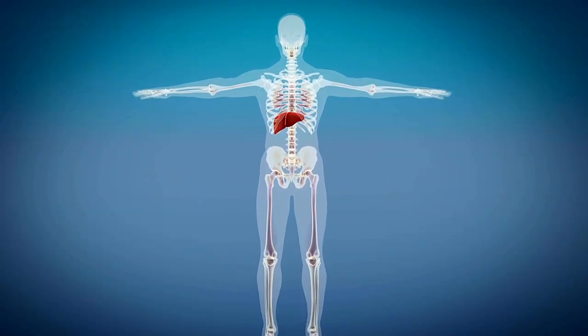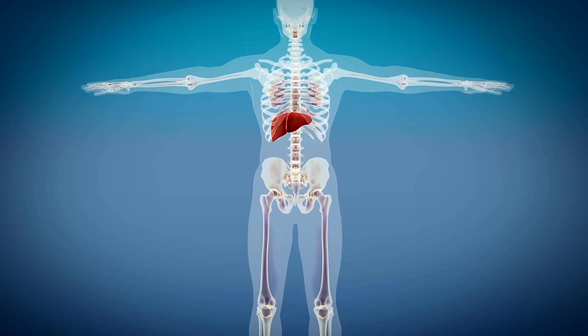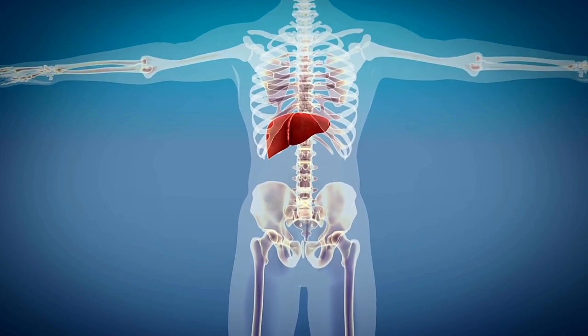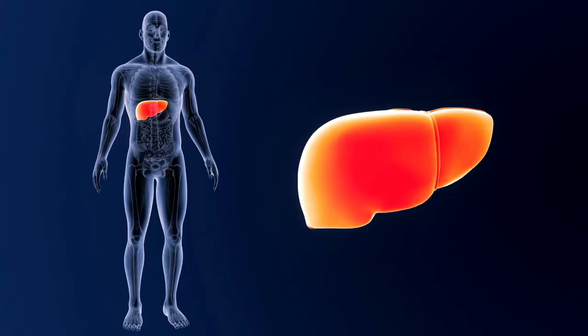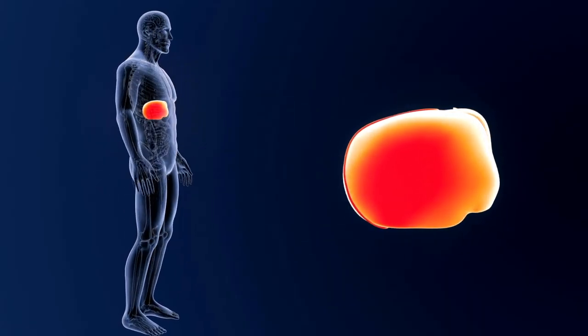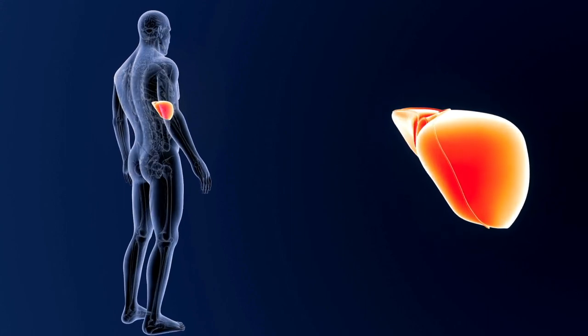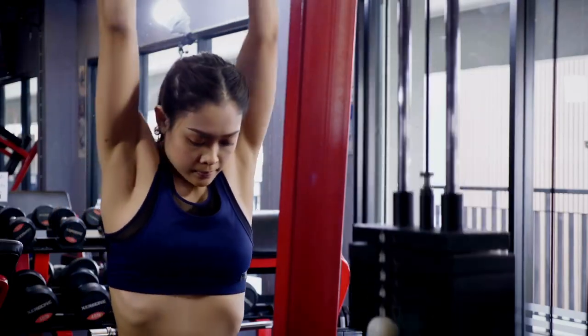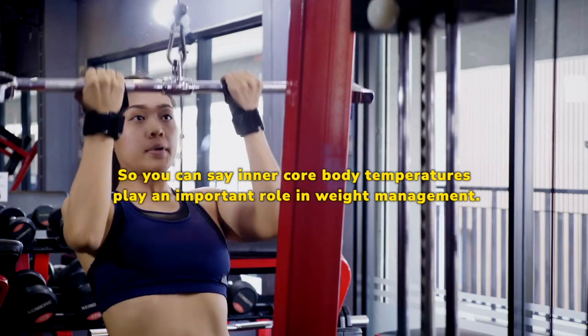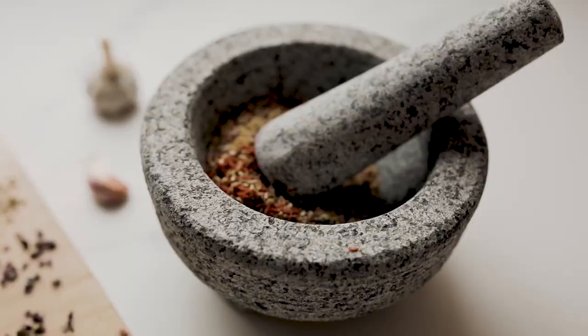Inner body temperature, also known as core body temperature, is the temperature of your internal organs and can vary throughout the day depending on your body's functioning. Maintaining optimal inner body temperature is important for your overall health. Low core body temperature can disrupt your metabolic activities and lead to weight gain, so inner core body temperature plays an important role in weight management.